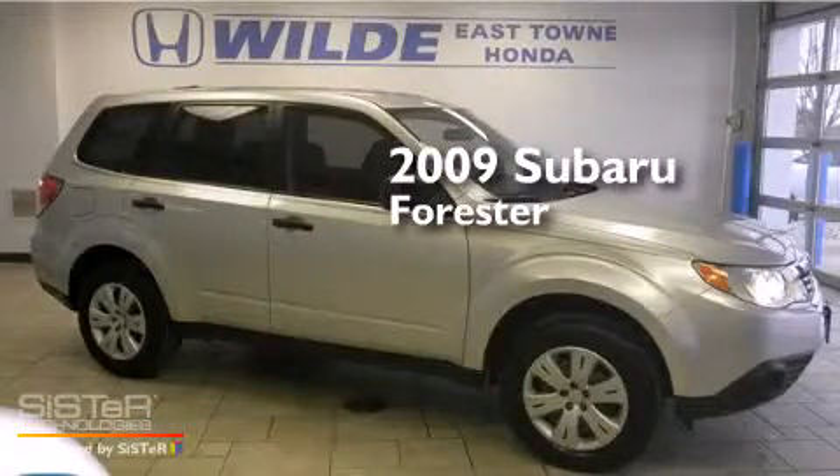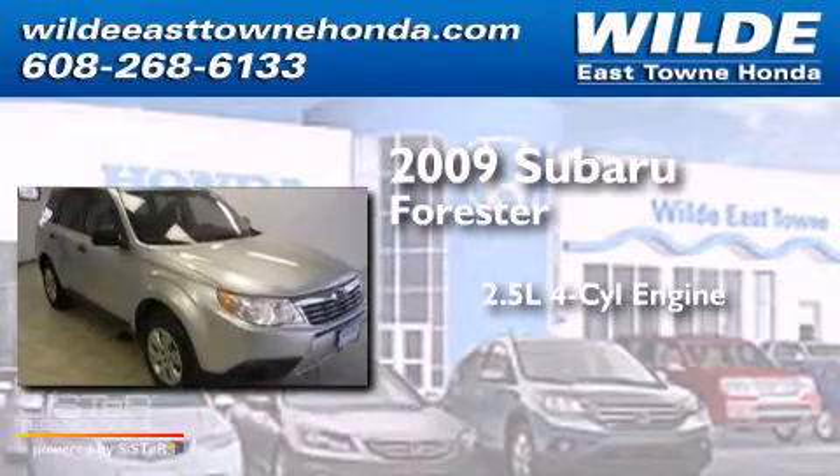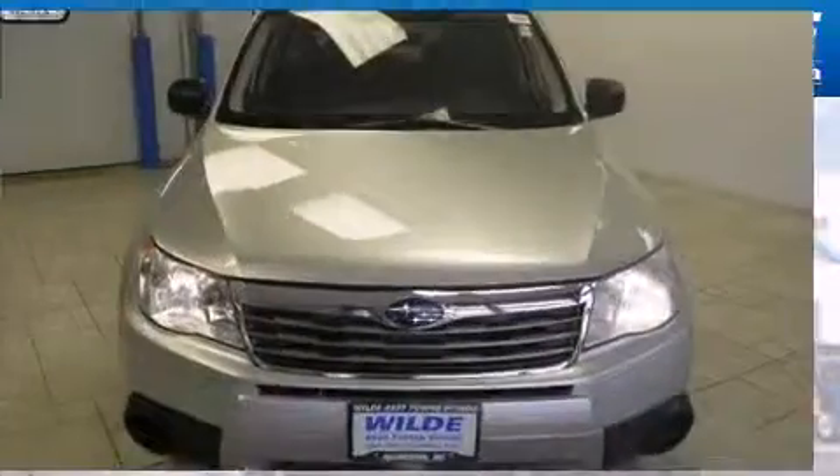This is a 2009 Subaru Forester. It has a 2.5-liter 4-cylinder engine, a 4-speed automatic transmission, and all-wheel drive.